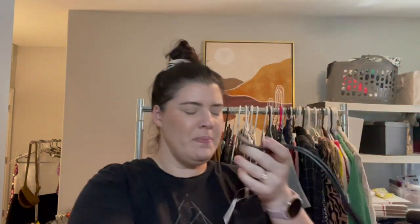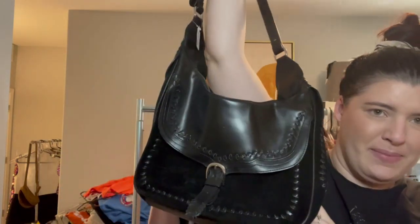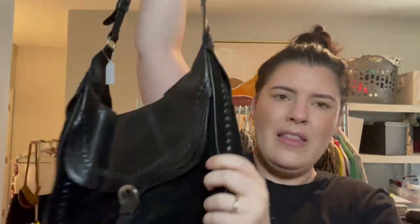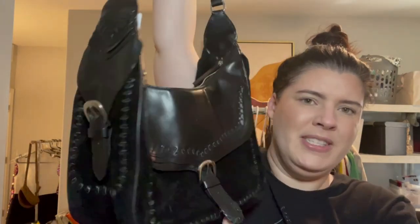This bag I got from the Humane Society — perfect for fall. I'm pretty sure I actually got this for myself, but it would also resell really well. It's Zara Woman — feels like faux leather but looks really pretty. I love the little whipstitch detailing.